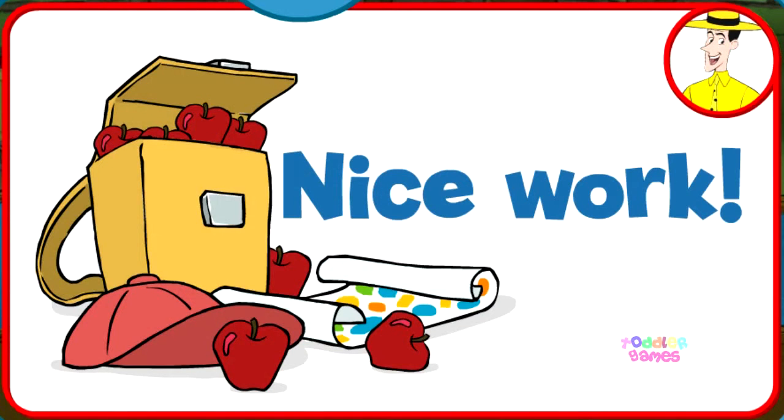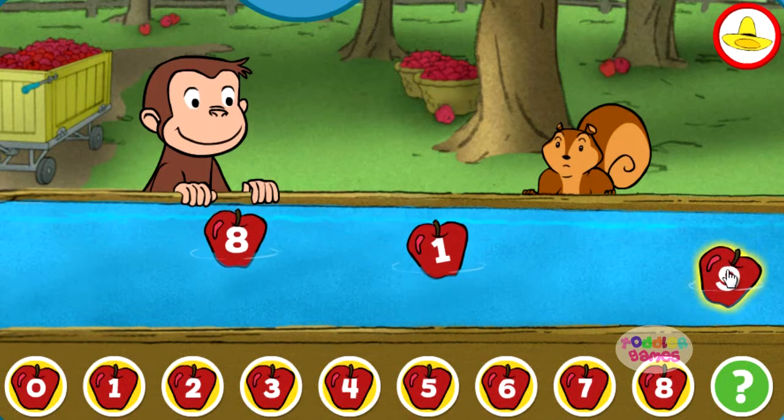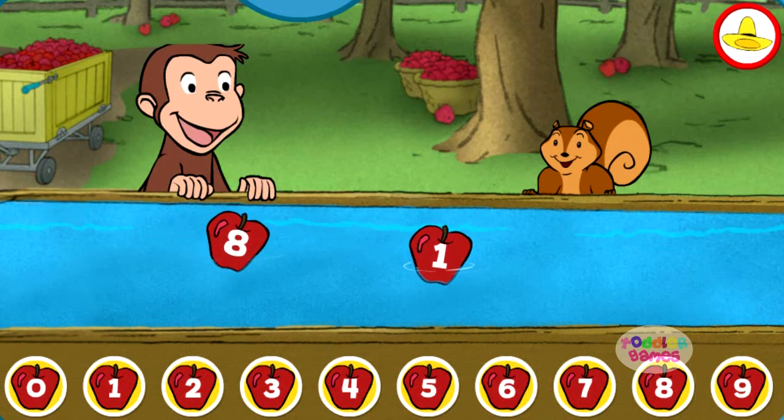Nice work. You just got a new page for your sticker book. Click the green button to keep playing. Nine. You found the missing number.